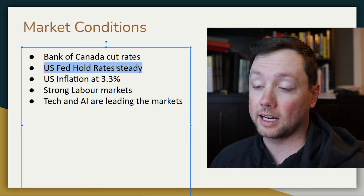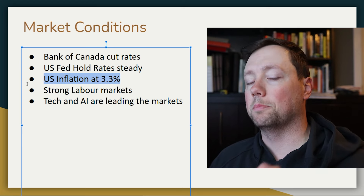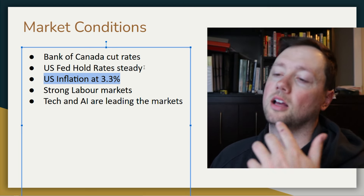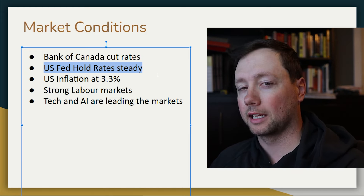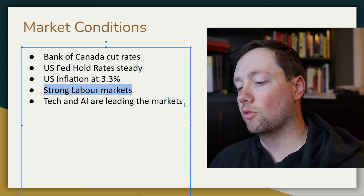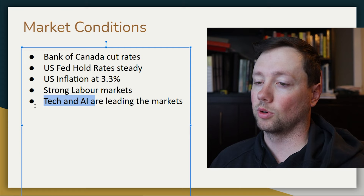The U.S. Fed decided to hold their interest rates steady last week, meaning higher rates for longer, primarily because U.S. inflation came in at 3.3%, which is above their 2% target. Until we see a clear path to 2% inflation, I think we'll continue to see rates hold steady or see at most one or two cuts — not dramatic or consecutive cuts. We are seeing strong labor markets in both Canada and the U.S., but overall the markets continue to be dominated by big tech and artificial intelligence companies.